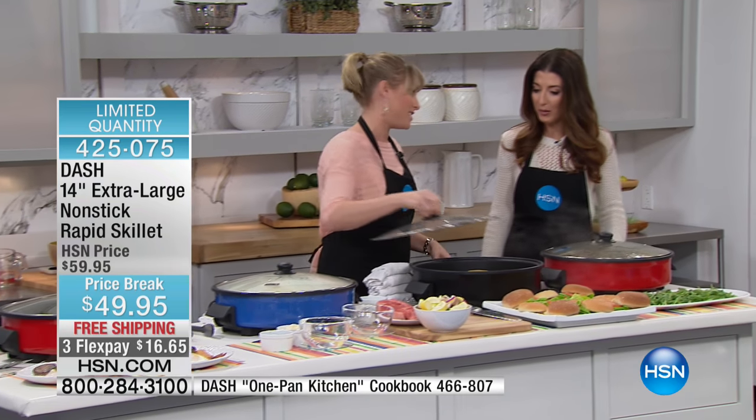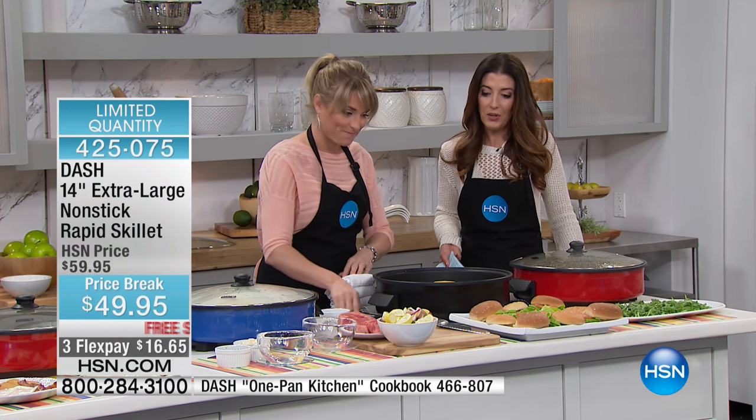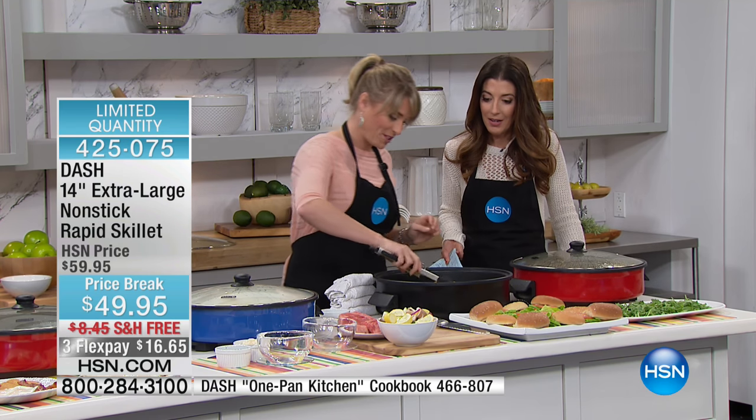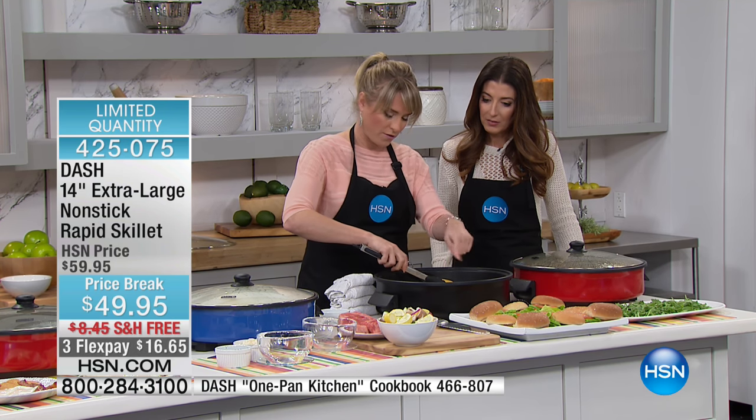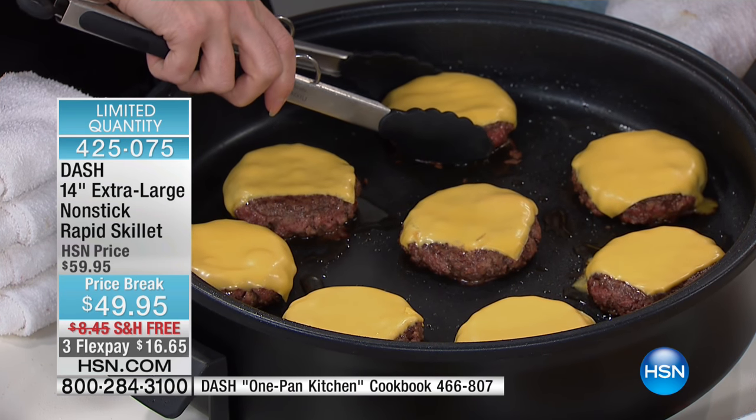I love the size — it's incredible. All you do is plug it in and start cooking. You can fit an entire meal in here. Look at all the burgers — one, two, three, four, five, six, seven, eight, nine. I could easily have added three or four more.